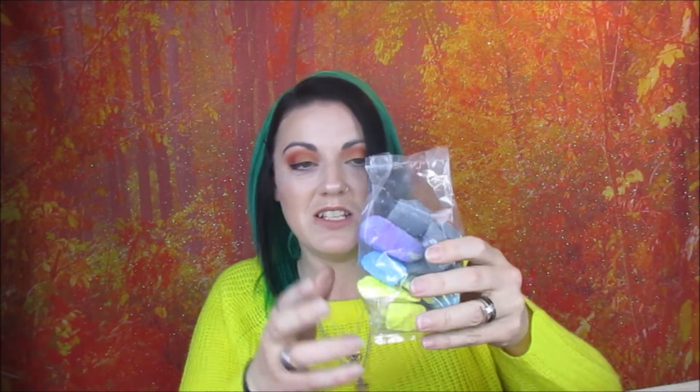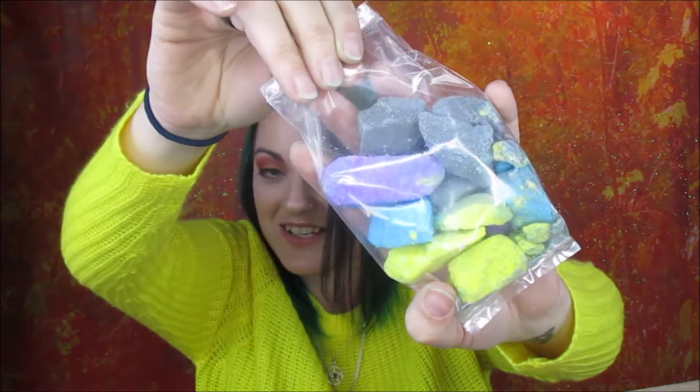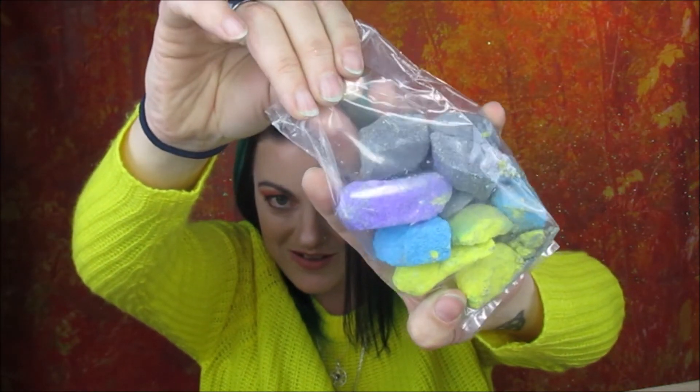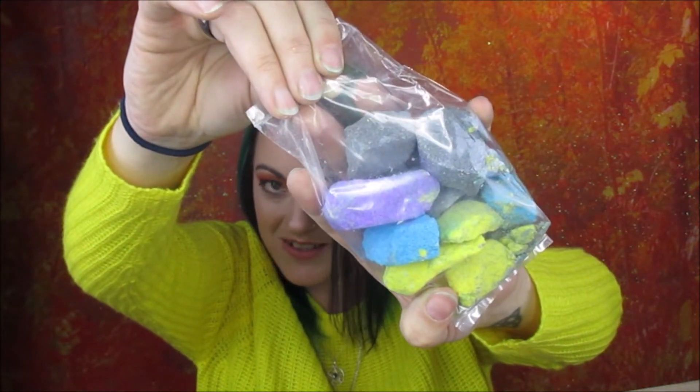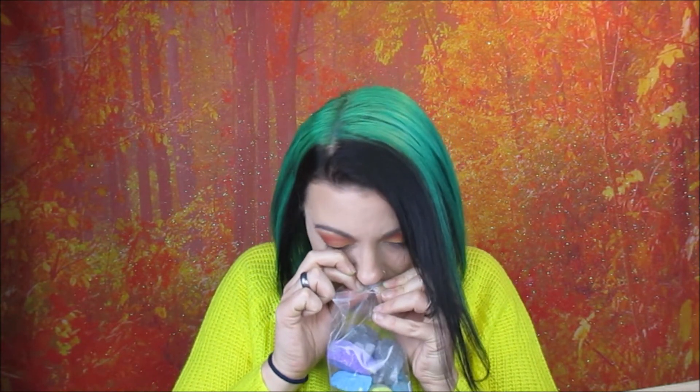This one I'm not going to open because it is sealed, but you can get the idea — this is the Moon Disco bath crumble. It smells like jelly, like fruity. They all smell so good!